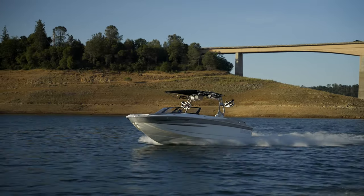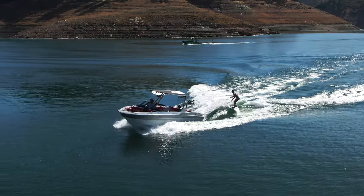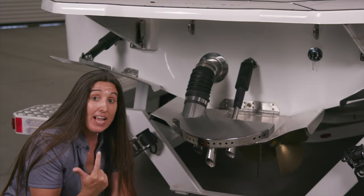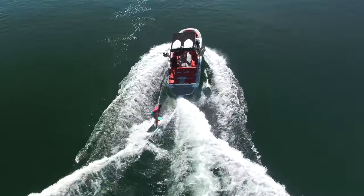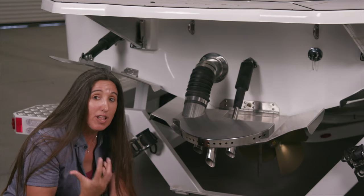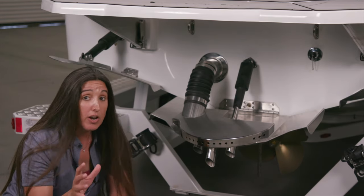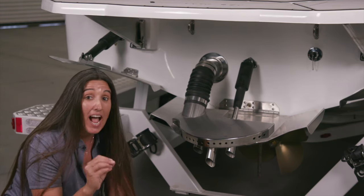When the Stinger wake plate is up, it allows the nose of the boat to come up and displace more water at the transom. You can adjust the shape of your wave and wakeboard wake by changing the wetted surface of the boat through these different settings. It has 100 points of adjustability, so there's a lot of variability you have control over. But this is a little different — this is the Silent Stinger, which not only has the functionality of the Stinger wake plate, it also has sound dampening benefits.